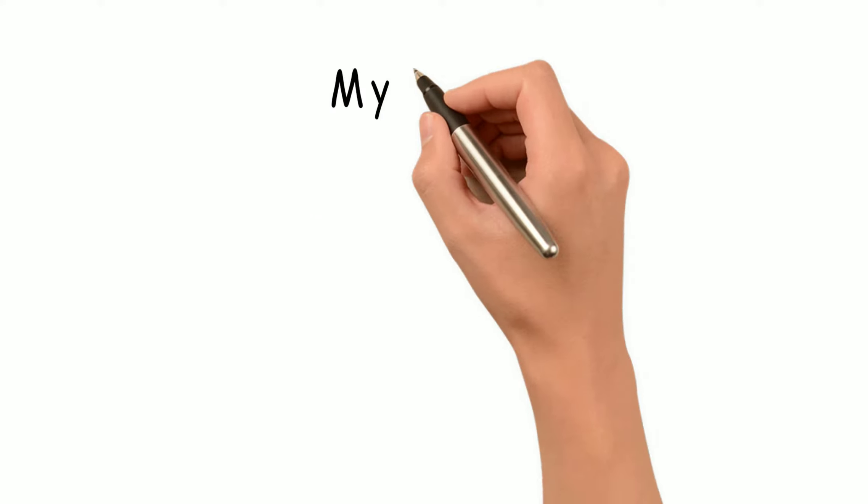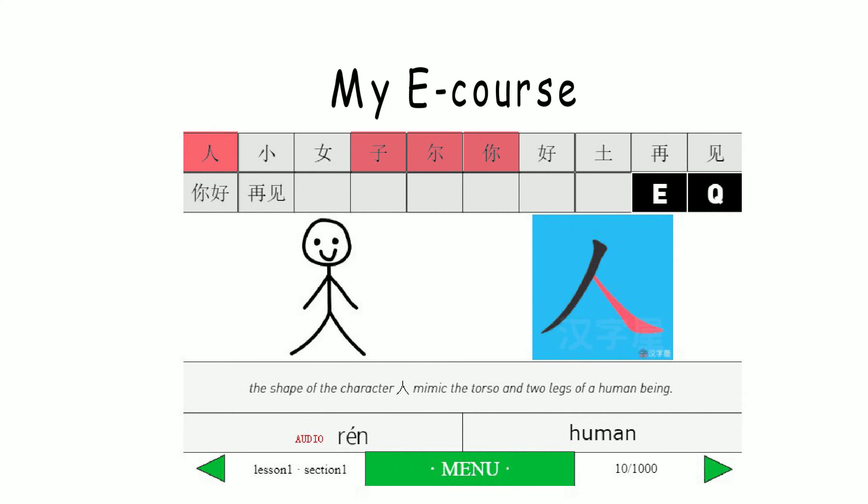But when a lot of foreigners first learn characters, they learn them as a whole. And so they find Chinese characters are way too complex, too hard, and therefore get discouraged when learning. So in my e-course, I won't skip these components. In this way, your progress will be a little slow at the beginning, but you will definitely catch up so much faster later on.